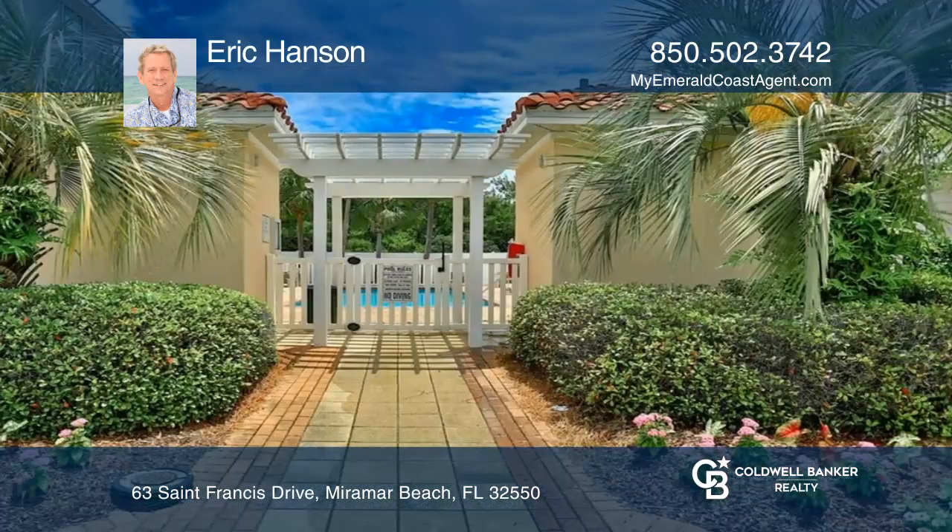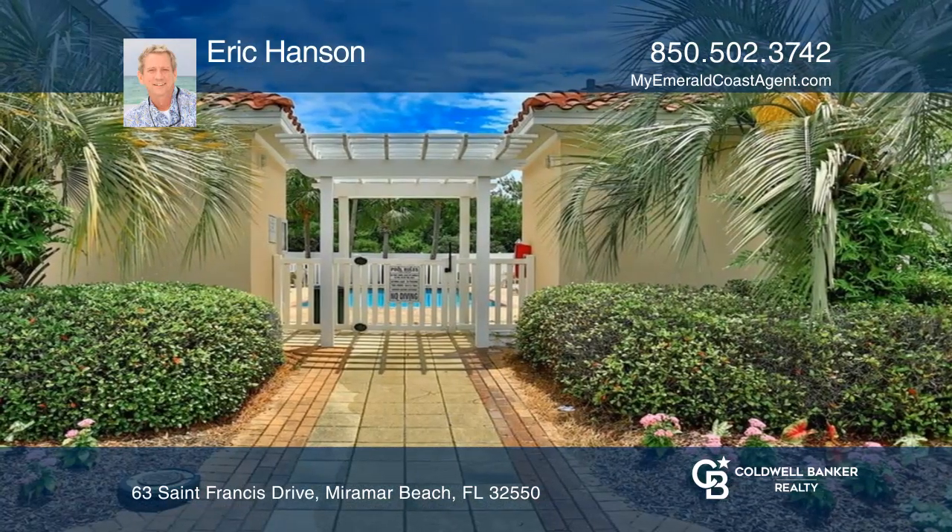Enjoy private deeded beach access and amenities. Make your dream home a reality by calling Eric Hansen.